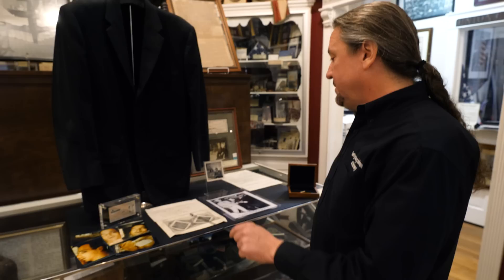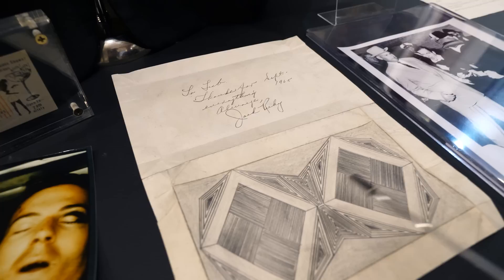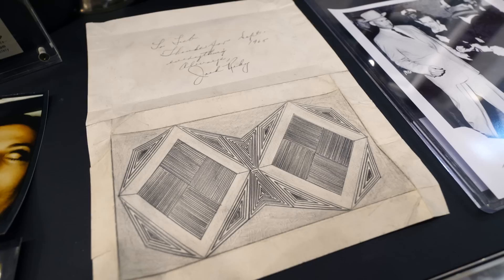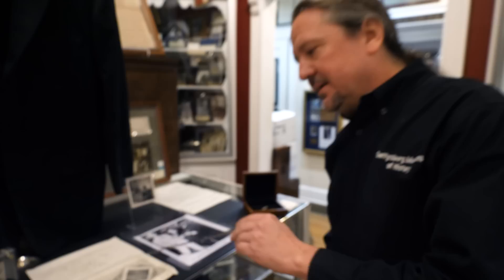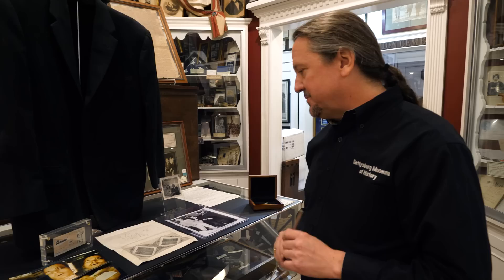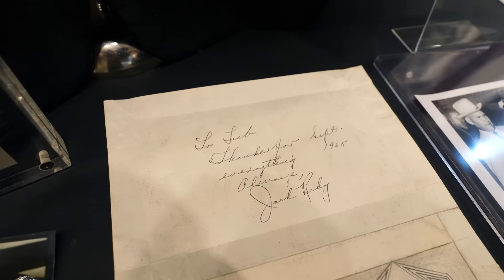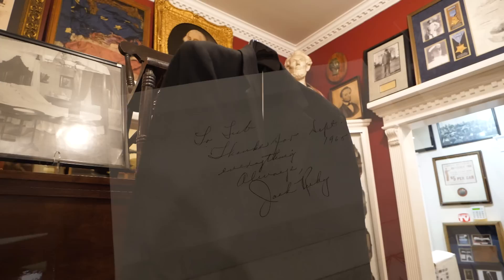Another thing Ruby did when he was in jail — he sat in jail for several years before he died, eventually getting cancer — he would doodle and make these geometric shapes. It looks like they're folded around something; he would make these things just to pass the time, and they're really interesting. I've had several of them over the years — it's kind of a glimpse into his mind. He was definitely an unusual person. He signed this one and it's dated September 1965. He gave it to someone with the inscription 'thanks for everything' — he would give them to friends and people who came to visit him.